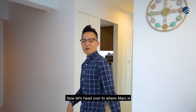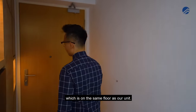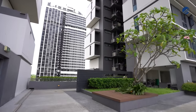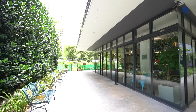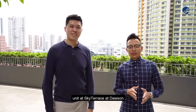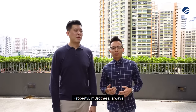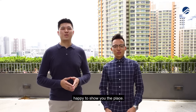Now let's head over to where Mark is waiting at the Sky Terrace Sky Garden at level 13, which is on the same floor as our unit. That wraps up our home tour of the four-room loft unit at Sky Terrace at Dawson. I'm Kenneth, this is Mark — Property Lim Brothers, always happy to show you the place.